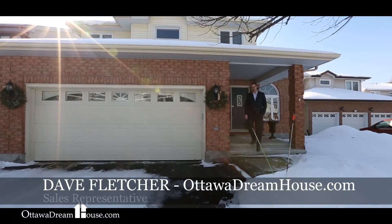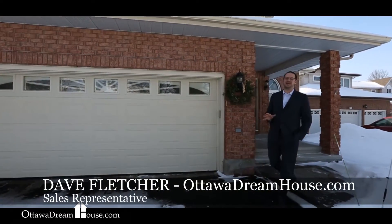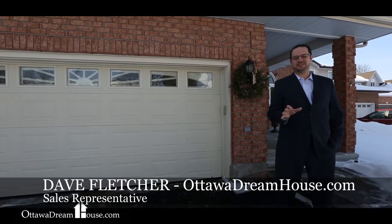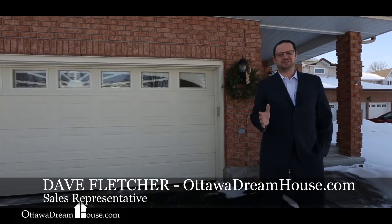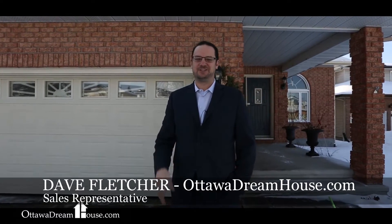Hi there, I'm Dave Fletcher for the Ottawa Dreamhouse team, and this gorgeous house is 1380 Diane Crescent. It's in the heart of Fallingbrook on a beautiful nested crescent complete with mature trees and a big oversized backyard. The kitchen has been redone, the flooring's been redone, the basement is completely finished, and it's at a great price. I can't wait to show you this one — come on inside and let's have a look.